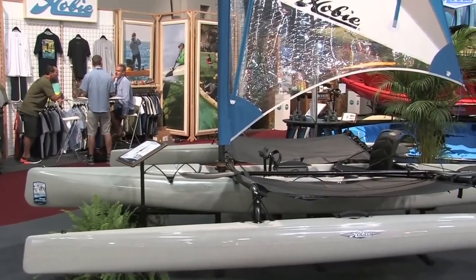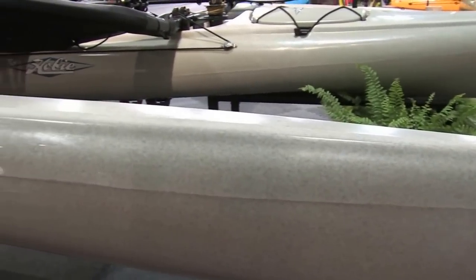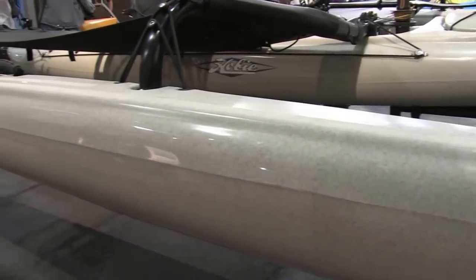We've taken that design and revised it this year into a new version. What we did is we added a little bit more length to it, a little bit more width, and a little bit more height to the main hull.